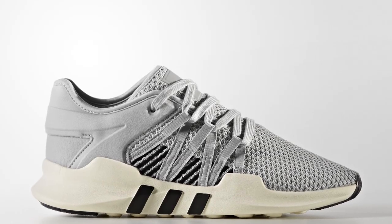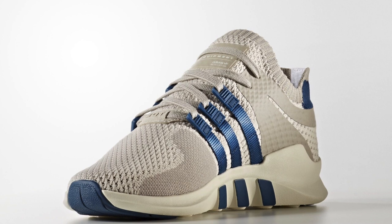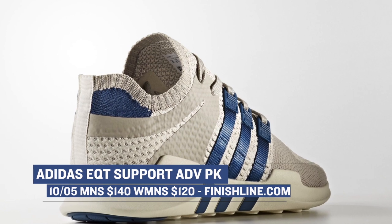Sticking with Adidas, who is not playing around when it comes to the EQT Support — they have a Primeknit version and the women's version of the shoe dropping today as well. The Primeknit is dropping in clear brown while the women get a gray version. The Primeknit will cost you $140, whereas the gray women's version will cost you $120.